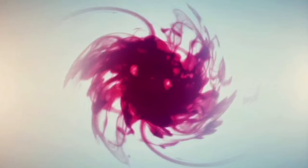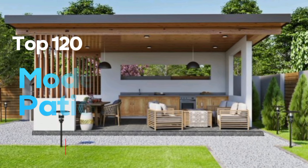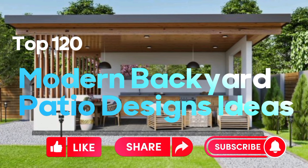Hi friends. Welcome to our channel Akaldea Homes. This channel is all about the latest interior design and ideas. So like this video, share and subscribe to my channel. Thanks for your support.